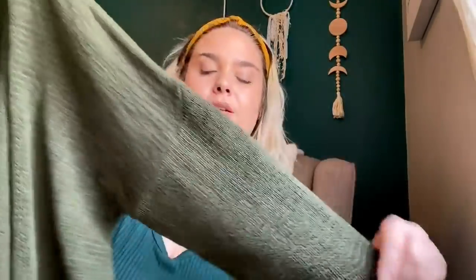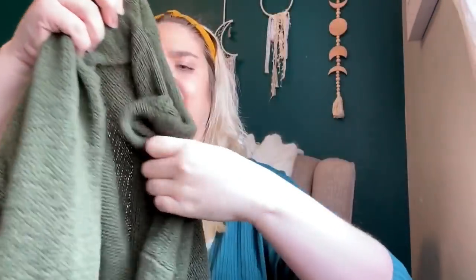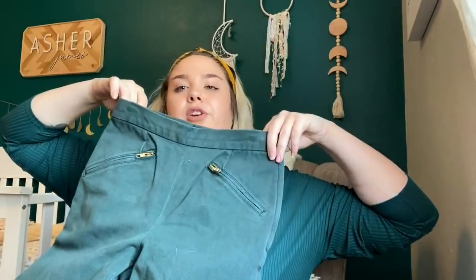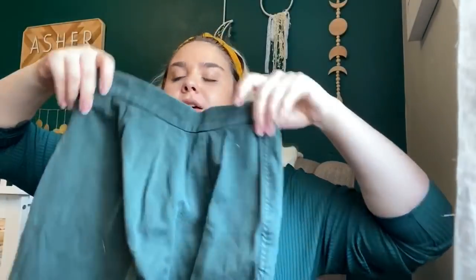This is an Eileen Fisher size medium olive green cardigan — it was also at Goodwill for $4.99. It's a little cropped cardigan, pretty short. Hopefully I can get $30 for this — Eileen Fisher is kind of hit or miss for me nowadays. Another pair of riding breeches, and these are Ralph Lauren. They say they're cotton, but they feel like leather. They're a green color with some fading, but they will hopefully sell for $50.